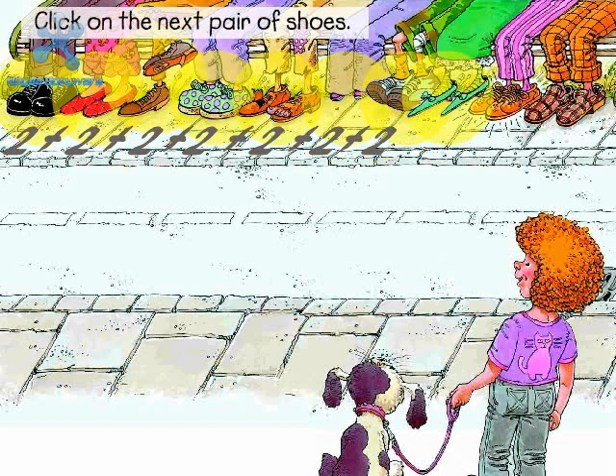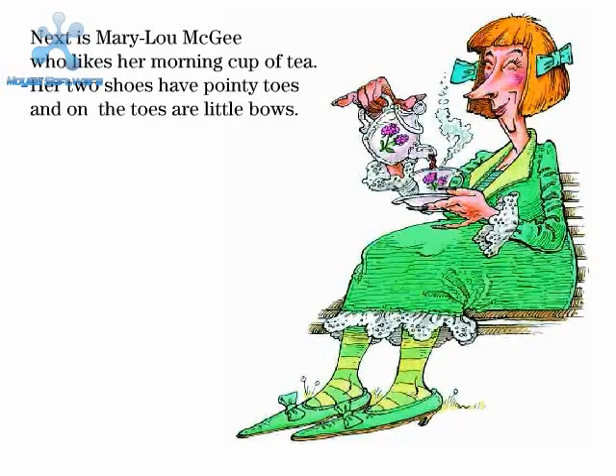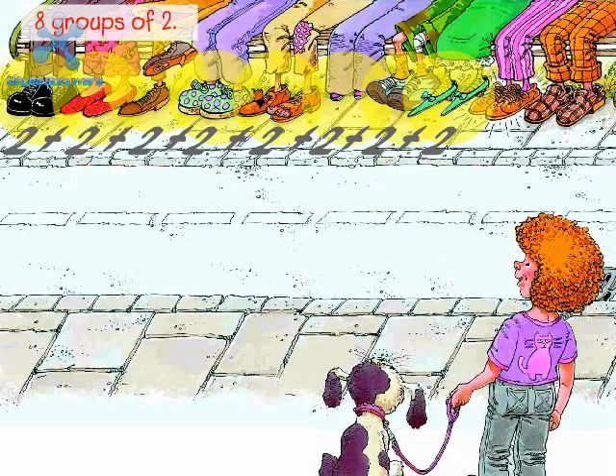Click on the next pair of shoes. Plus two. Next is Mary Lou McGee, who likes her morning cup of tea. Her two shoes have pointy toes, and on the toes are little bows. How many groups of two have you clicked? Eight groups of two. Two plus two plus two plus two plus two plus two plus two plus two equals sixteen.